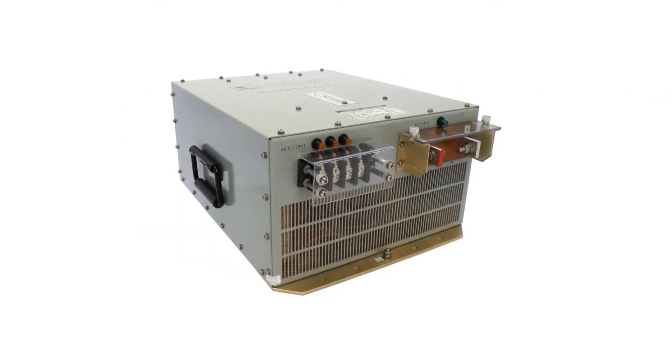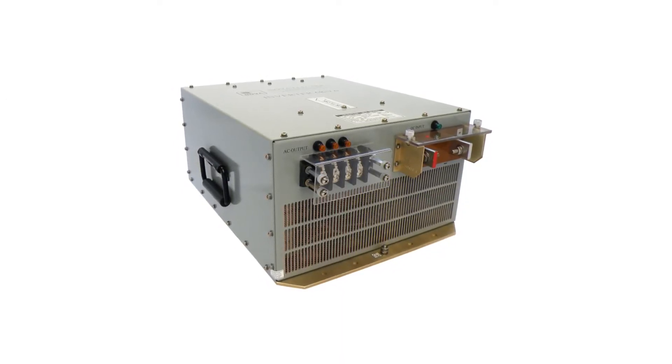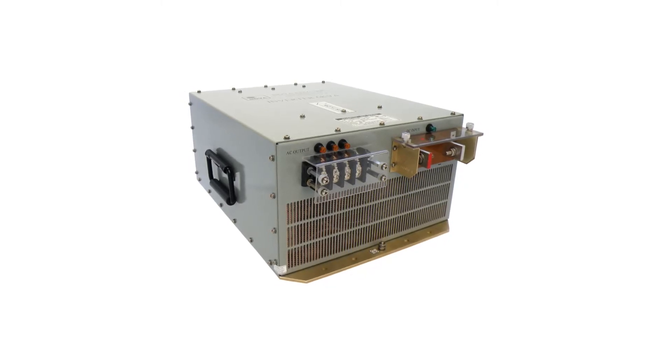These inverters use field-proven, cutting-edge IGBT-based high-frequency switching technology to achieve very high MTBF and very low mean time to repair.